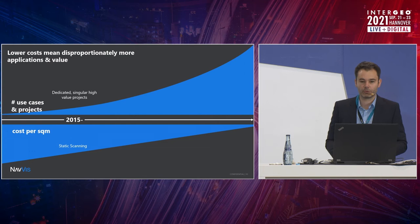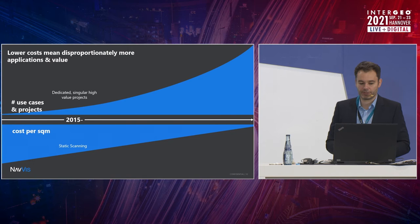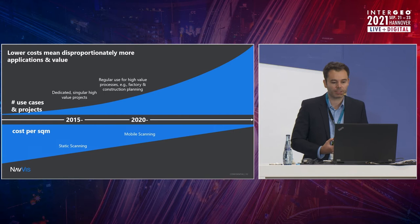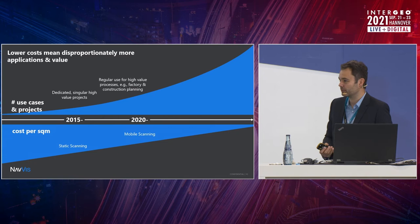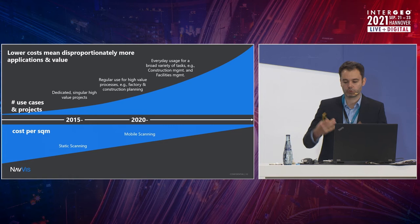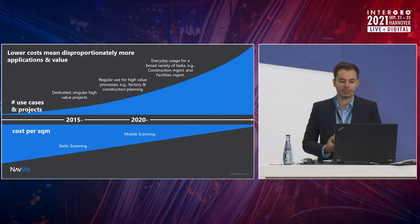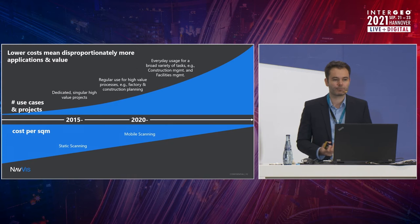The question is what we do with this trend — we cannot stop it, it's just continuing. Where in the past we saw dedicated singular high-value projects, meanwhile it's much more used for high-value processes like factory construction planning and any kind of planning jobs. Mobile scanning has certainly had a big part in driving this. And we're now seeing everyday uses for a broad variety of applications, including construction management with scans done on a monthly or even weekly basis, and facility management — all dramatically increasing the number of jobs.